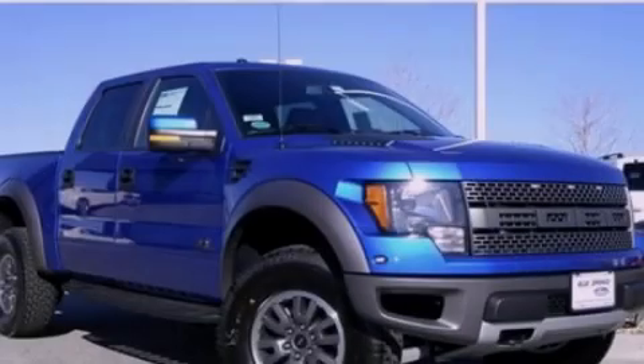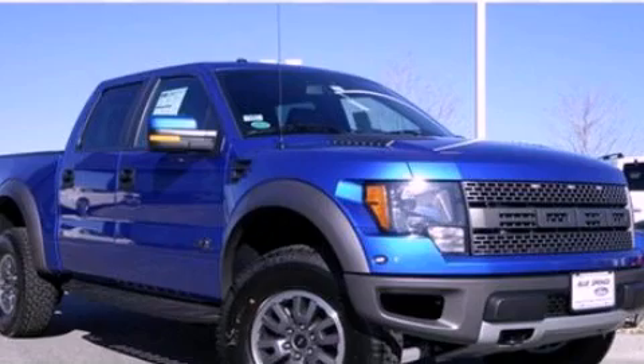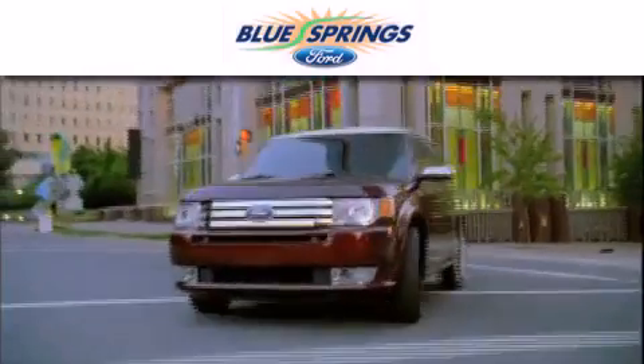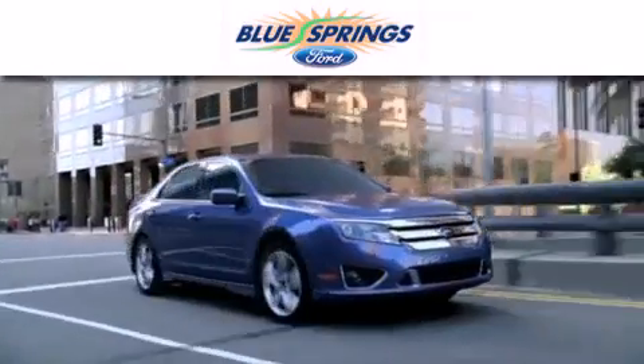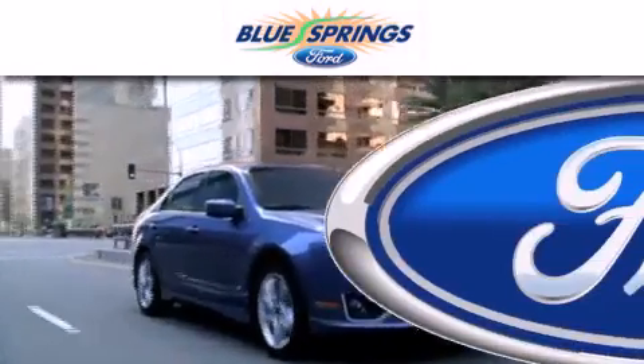Stop by today and test drive this vehicle for yourself. Blue Springs Ford is dedicated to doing everything possible to ensure that the experience you have selecting your next vehicle is as pleasant as possible.